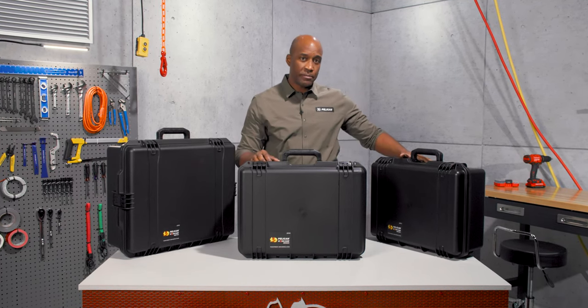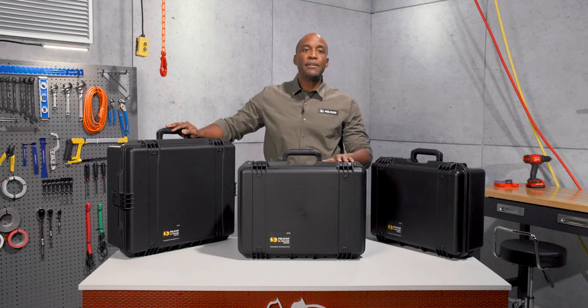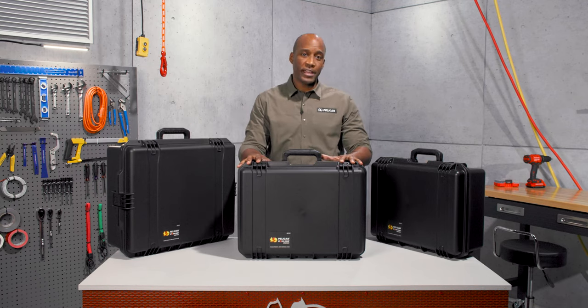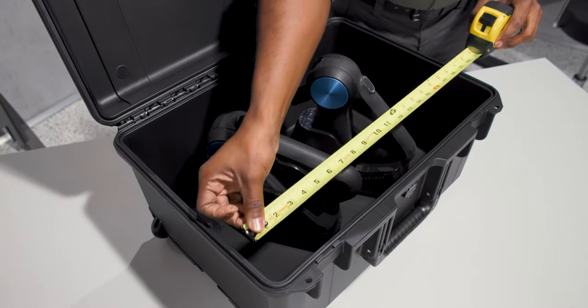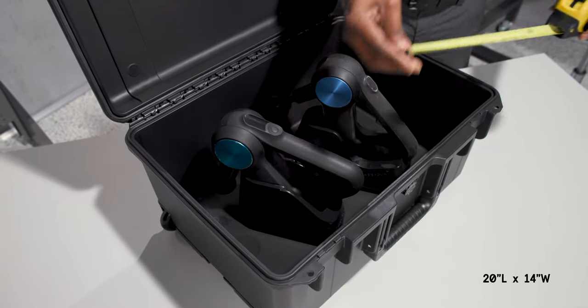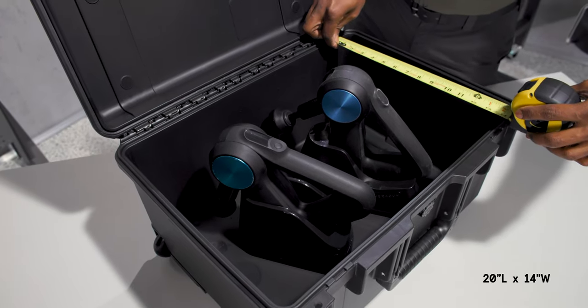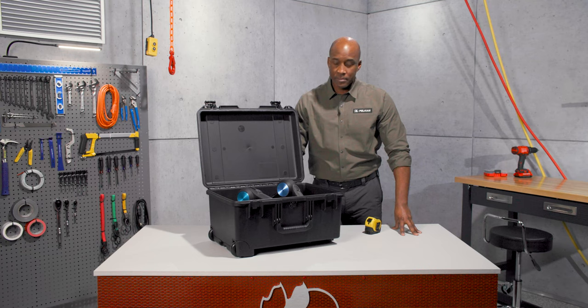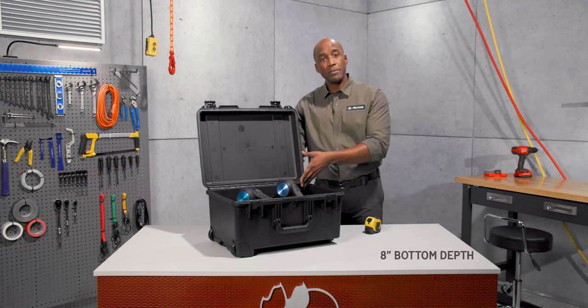It sits in between our IM2600 and the IM2700, but it was built as a mid-sized transport case. Its interior dimensions are 20 inches in length, 14 inches in width, and 10 inches in depth. The lid depth is 2 inches and the bottom depth is 8 inches.